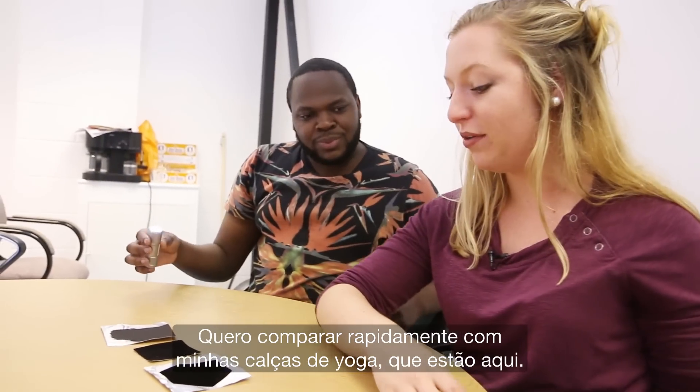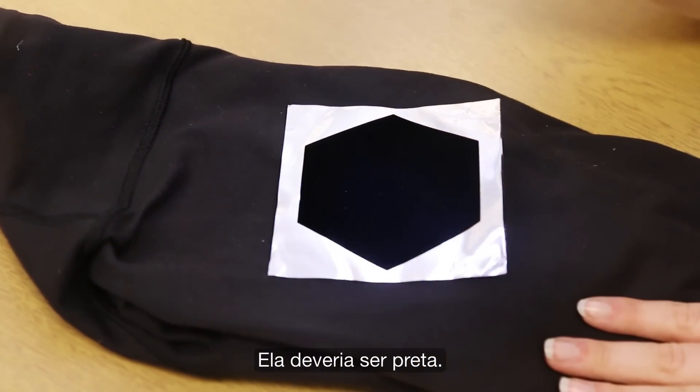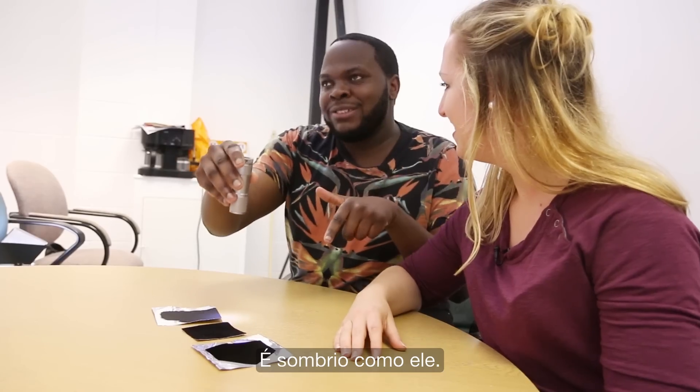I want to compare really quick to my yoga pants, which I have with me. It's crazy how reflective they are — like these are supposed to be black. They might have to take them back. If you imagine your ex-girlfriend's and ex-boyfriend's heart, it's just as black as that.